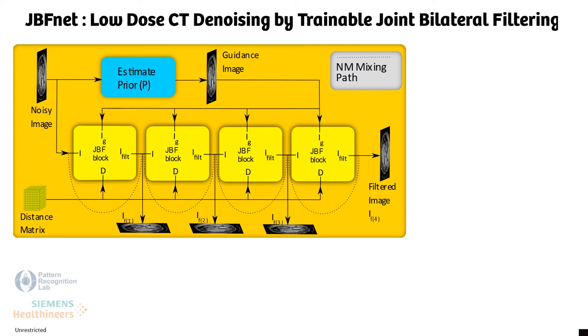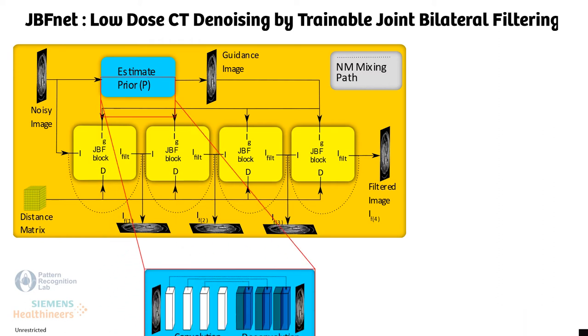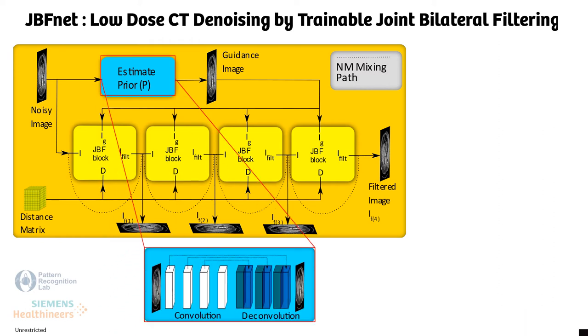Therefore, we introduce JBFnet, a convolutional network which is designed to implement joint bilateral filtering. The guidance image in the JBFnet is created by a prior network, which is an odd convolutional autoencoder-decoder architecture.